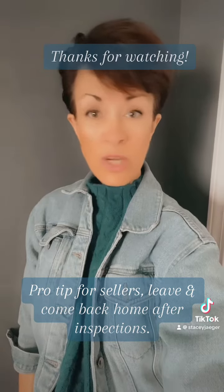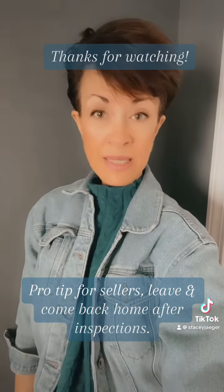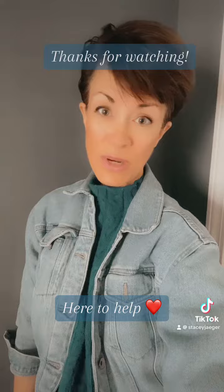I'm here to help. Reach out to me if you would like some assistance with buying or selling real estate, or just have questions — I'm here.